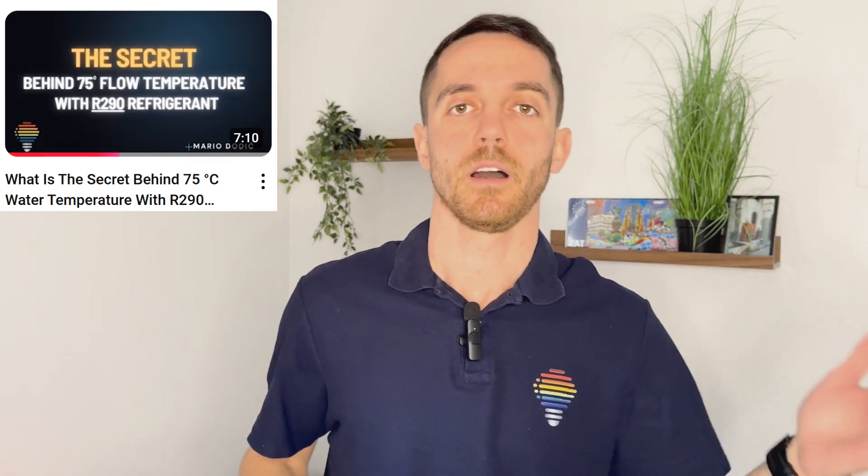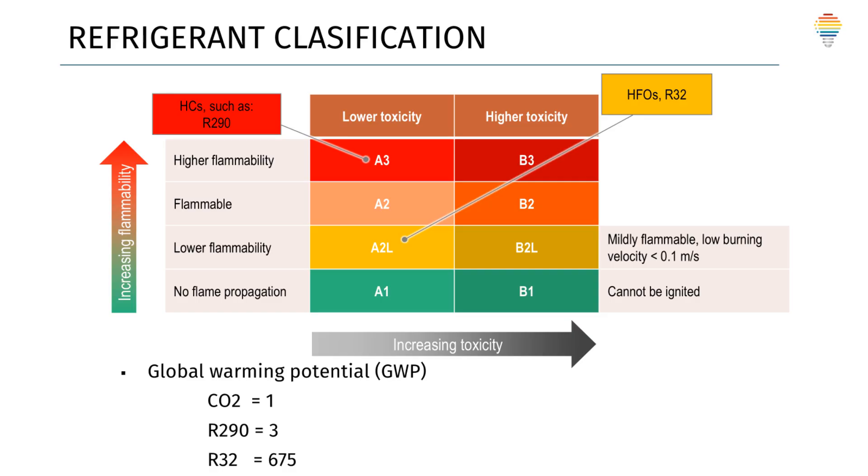R290 is a natural refrigerant with a low global warming potential below 3, while R32 is synthetic with a GWP of 675. The whole European Union is moving in the direction of natural refrigerants, so R290 will be the main driver in the coming years. The main issue with R290 is its higher flammability level, so we need to take care of safety zones.